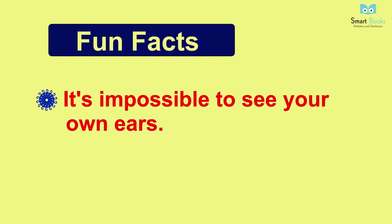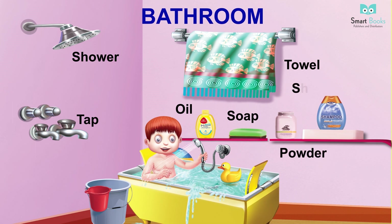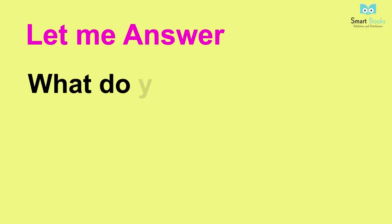More body parts vocabulary: mouth, elbow, neck, forehead, legs, waist, nose. Let me answer: how many legs do you have? Fun facts: it's impossible to see your own ears.